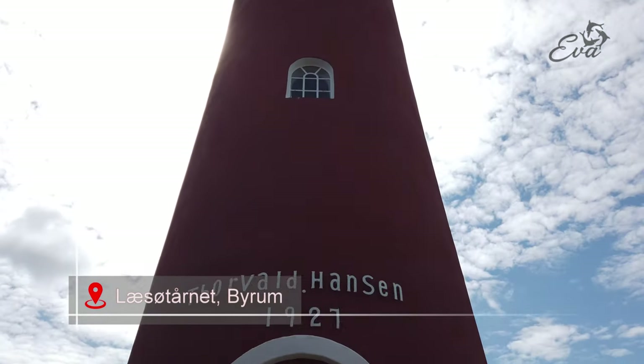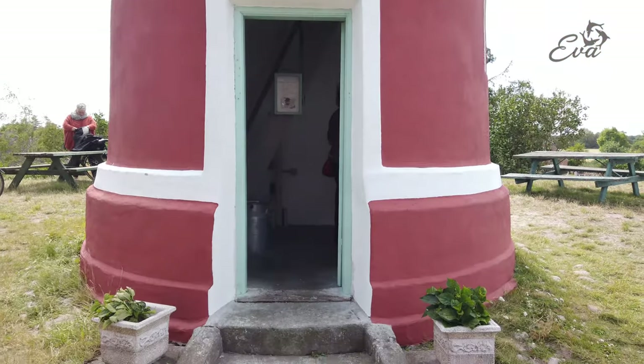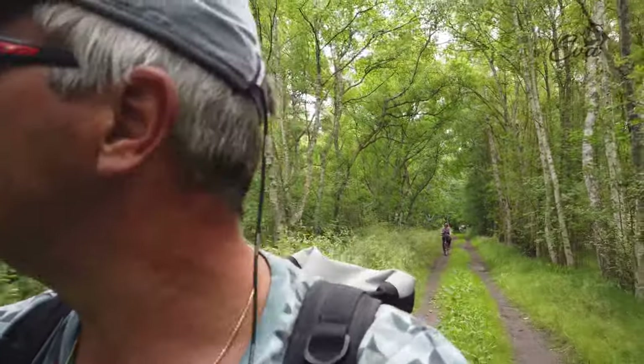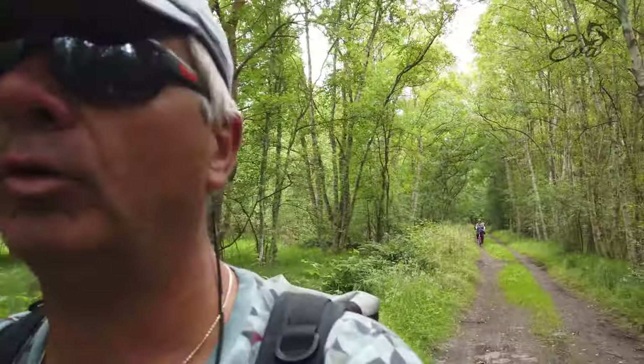He built this tower because they couldn't see the whole island from his own tower - and he did that well. It's really beautiful here on Lesø. It's a beautiful island.